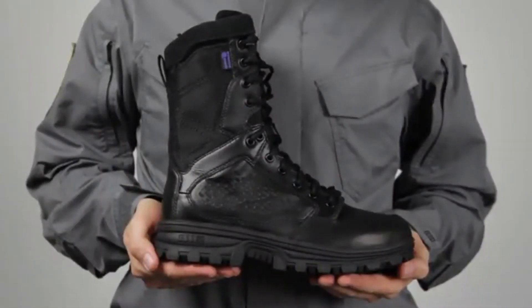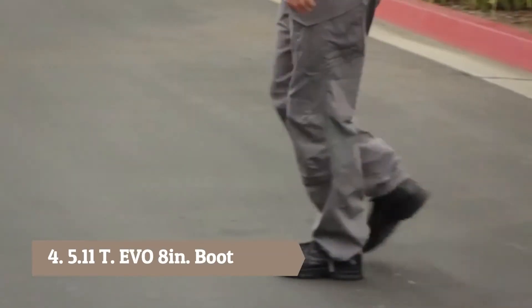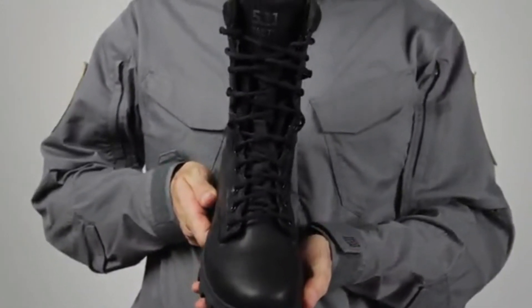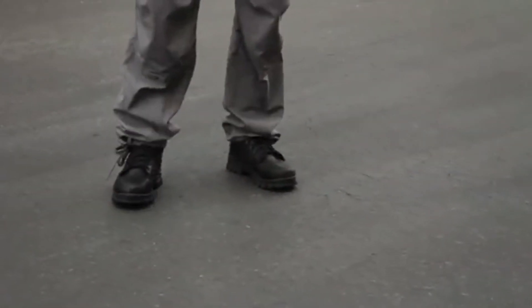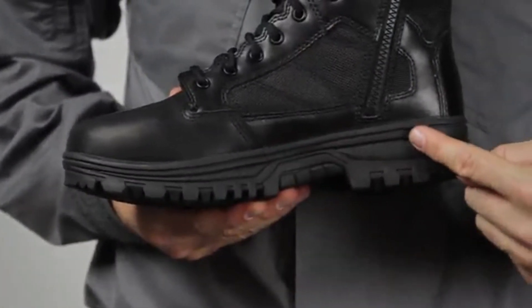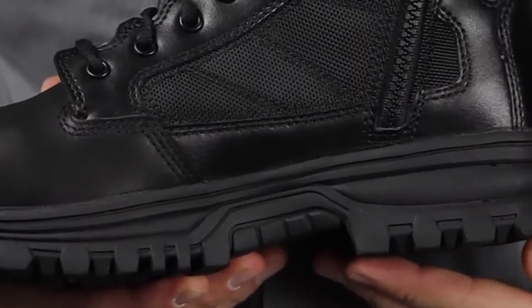The 5.11 EVO waterproof 8-inch side-zip boot offers stability and performance in a lightweight profile. The EVO is the next evolution in the original ATAC boot series for the modern officer. There's a 14mm heel-toe drop for a responsive feel and a more natural stance. The innovative cup sole platform is cemented and stitched for durability, and has a full-length EVA midsole with a nylon shank for long-wearing stability and comfort.